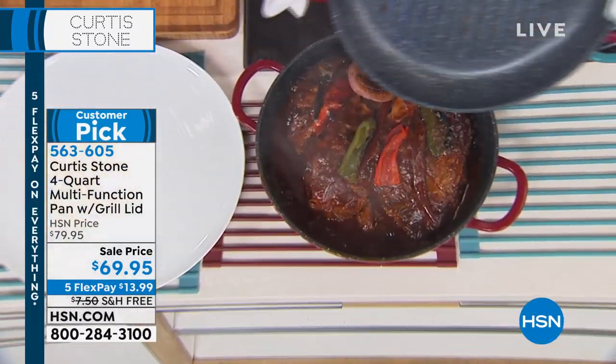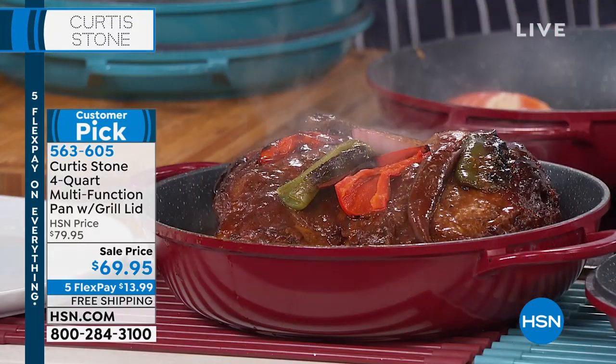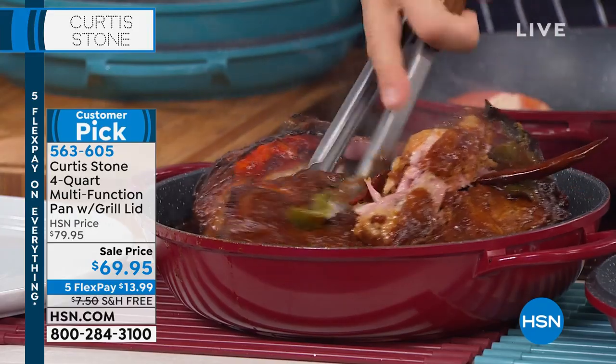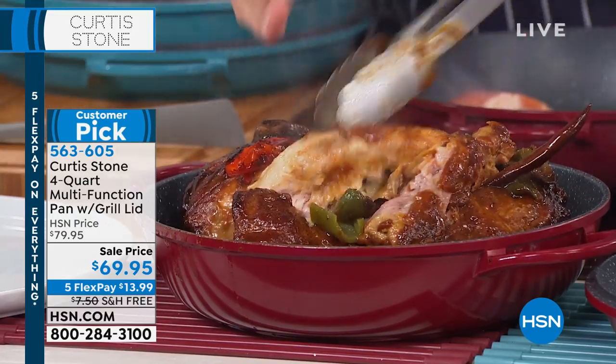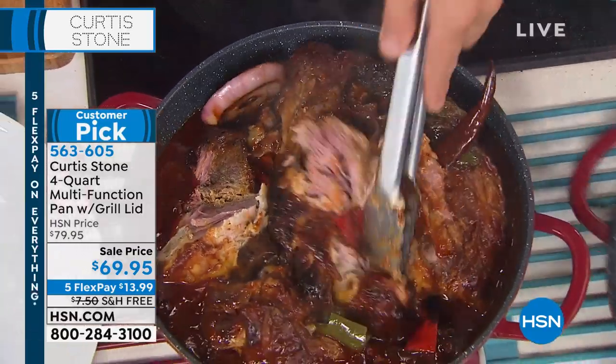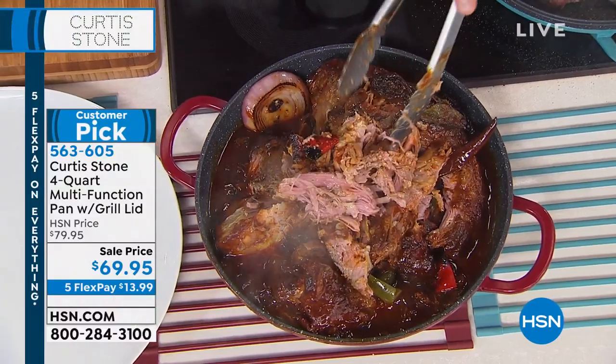Look at this beautiful reveal — a whole pork shoulder, maybe even two. I've got a pair of tongs. So you caramelize it first, then you throw in a little bit of stock, some onions, some peppers, some chili, and then it is literally just falling apart.